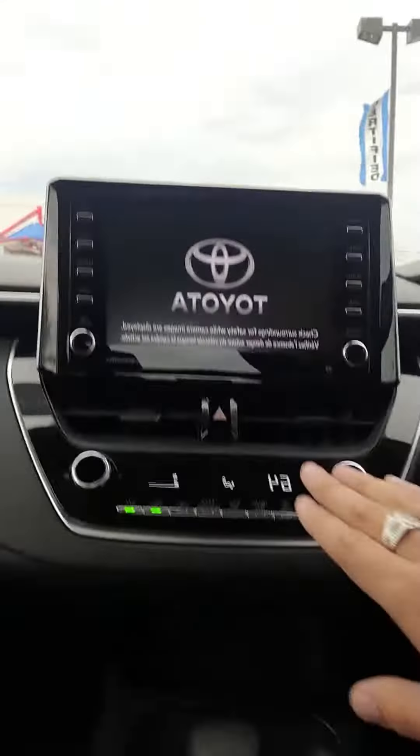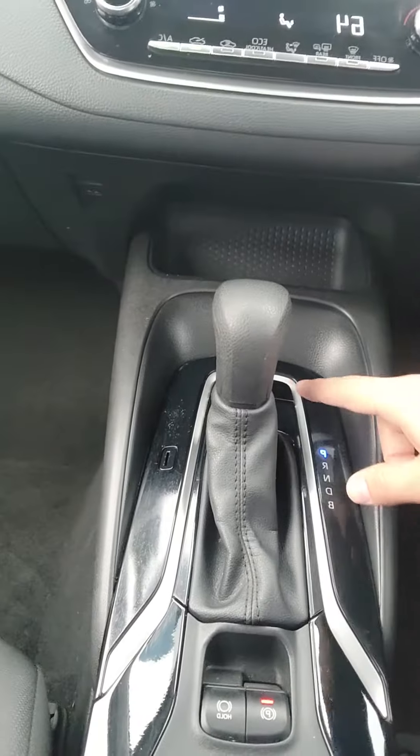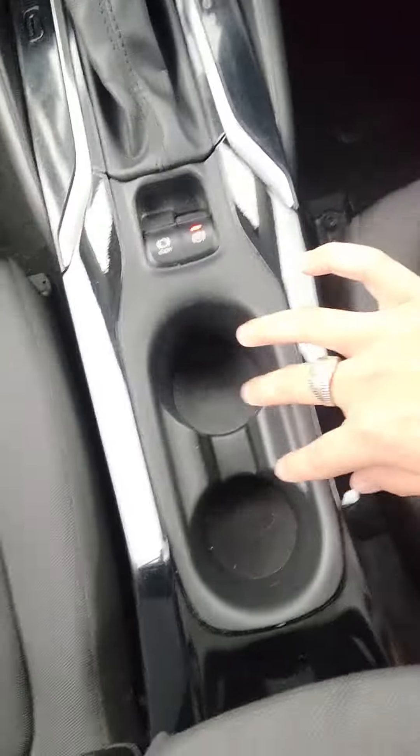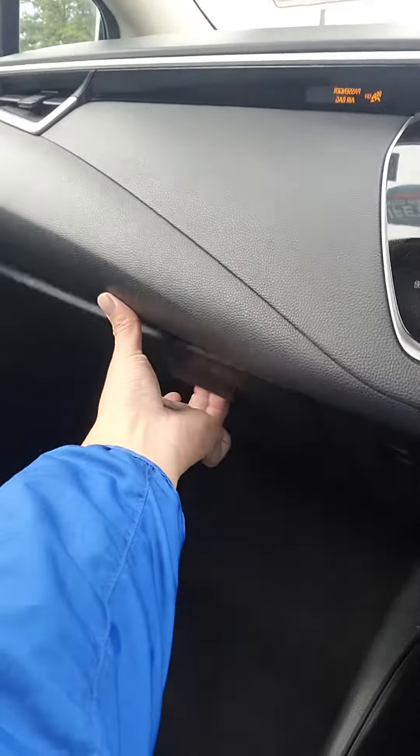You do have all your climate controls here. Parking brake, your auto hold. You do have your traction control down there. Some more storage there. Two cup holders, more storage with a USB and a 12 volt conversion. You do have more storage here as well.